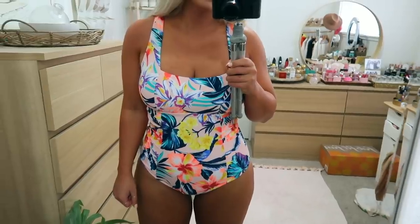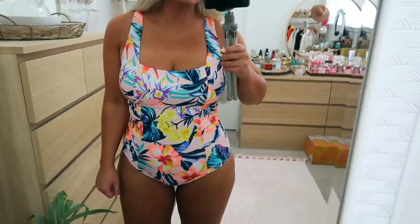I'll let you know what sizes I am and everything so that you guys kind of have an idea. My measurements are in the description box below. Let's go ahead and get started. Okay, so here is the first item that I got from Old Navy — this was on sale.